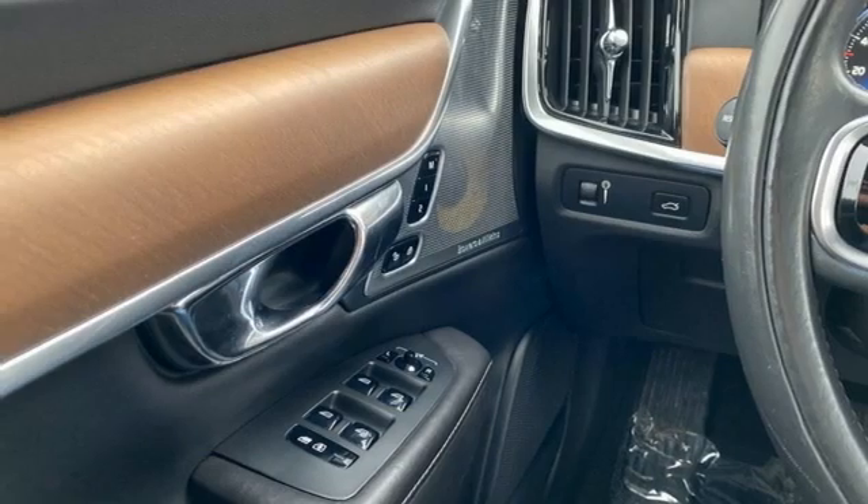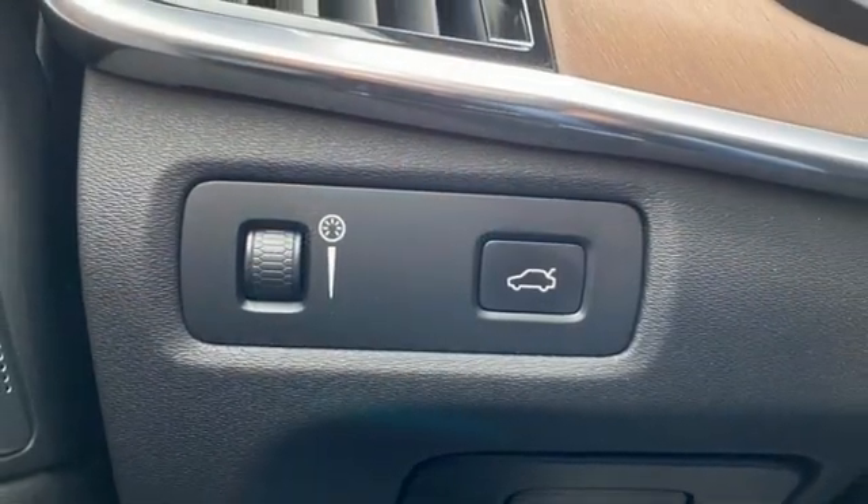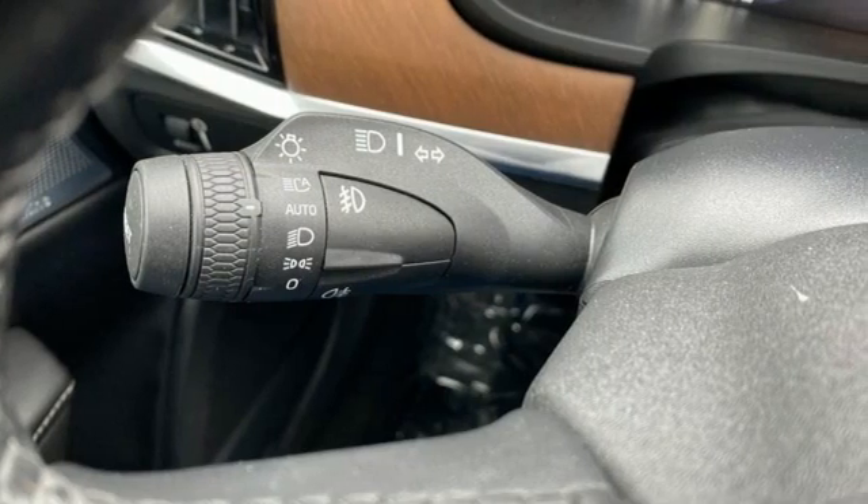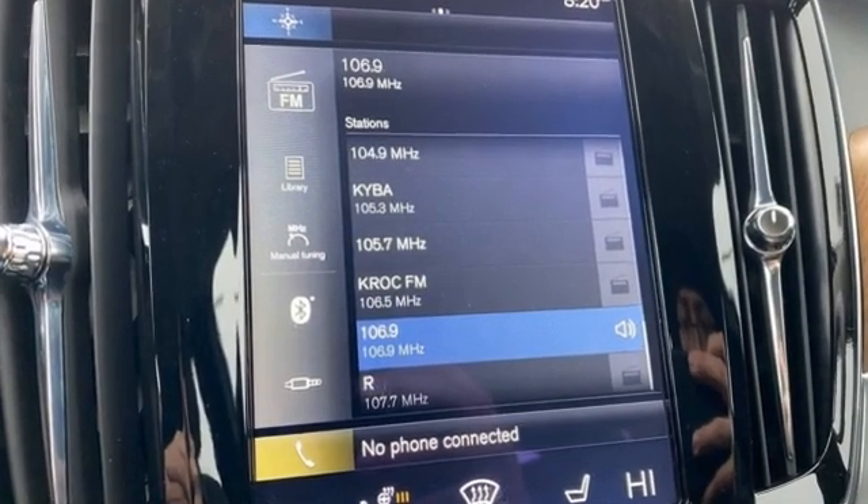Automatic transmission, gas pressurized shocks, wireless audio streaming, front heated and ventilated leather bucket seats, autonomous cruise control, and Drive-E engine.